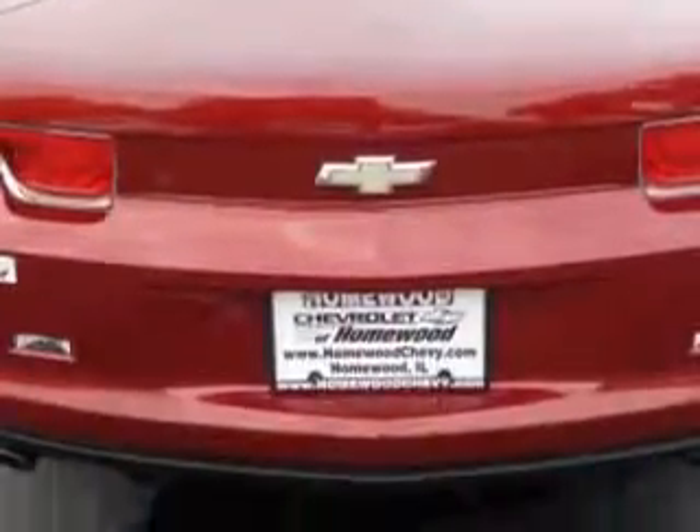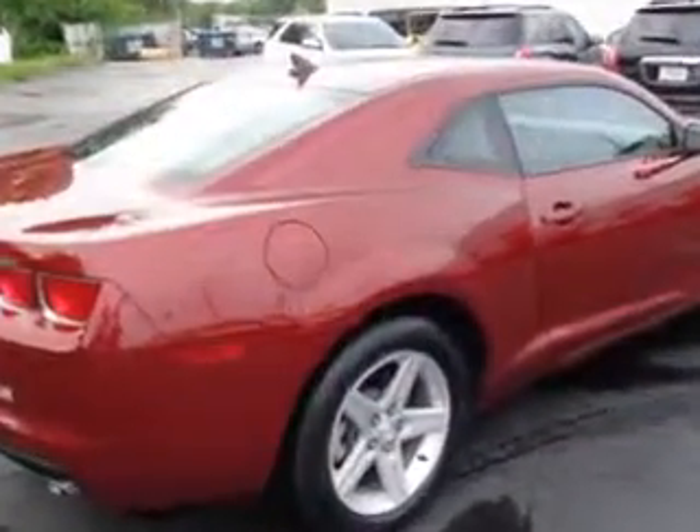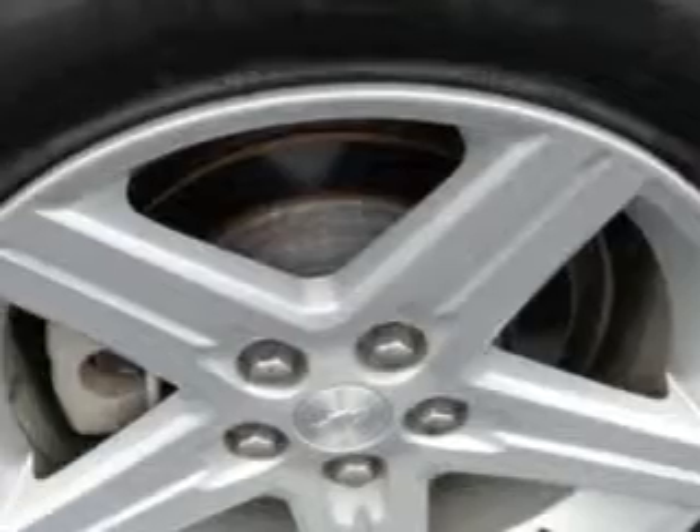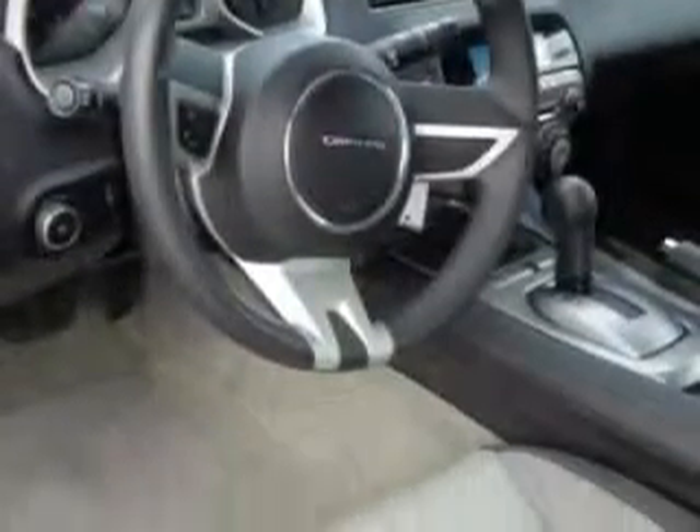Enjoy an impressive 29 miles to the gallon on this great car, with features like side impact airbags, power seats, traction control, and much more. Enjoy the drive and have peace of mind in this 2010 Chevrolet Camaro. See us at Chevrolet of Homewood today.